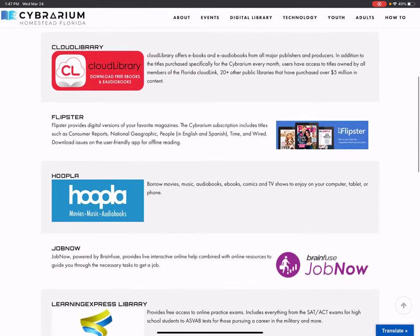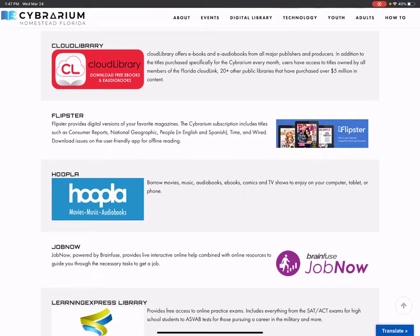Then the next thing on the list is Cloud Library. This offers an app which you can put on your device, allowing you to download e-books and audiobooks with your Cybrarium card. If you download the app or open it in your browser, you can create an account for free, use your library card, and access lots of titles that you can download.